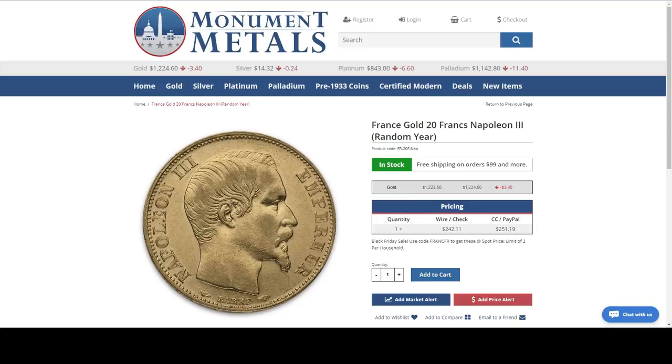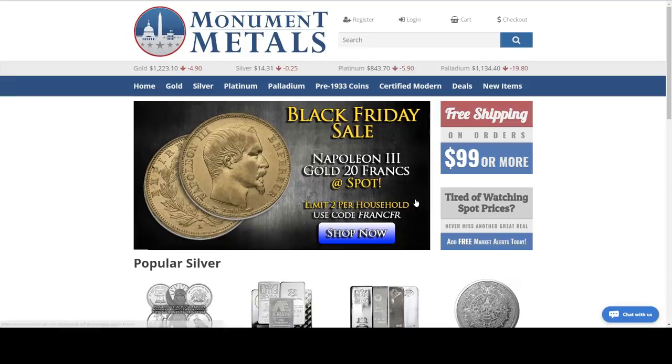Let's see if anybody new has come in and wants me to go back over these. I haven't found any other deals. Let's go back to Monument Metals real quick — this is the Napoleon francs at spot, here's their graphic for it, there's that code. Let me see what deals they've got.